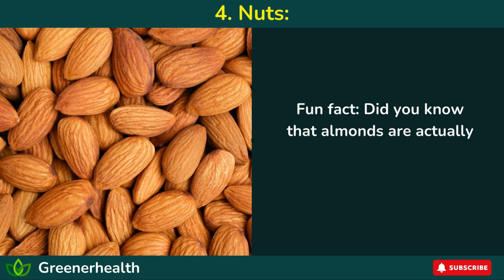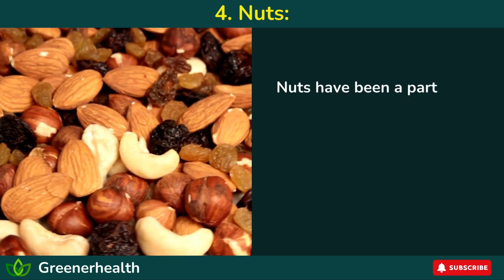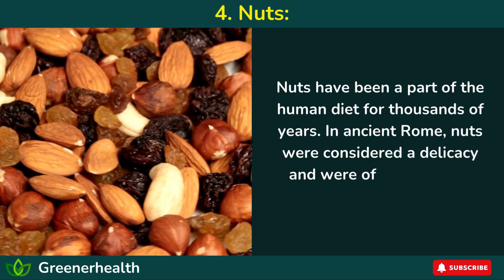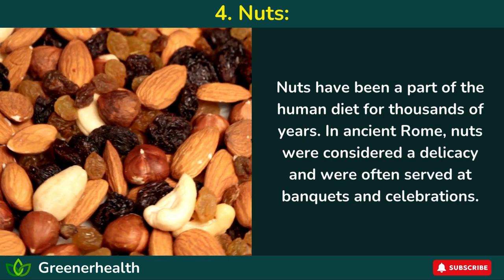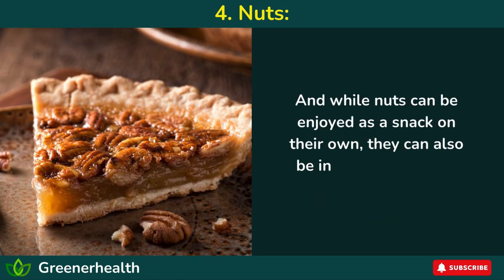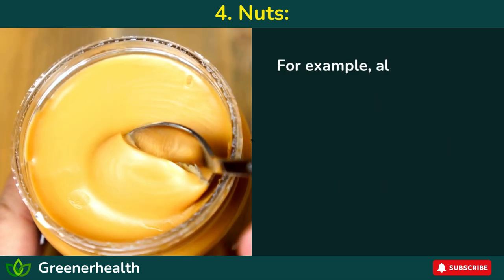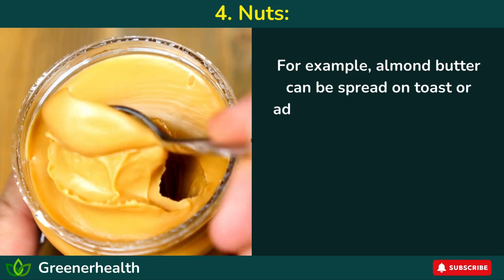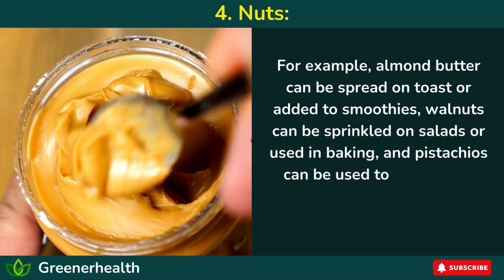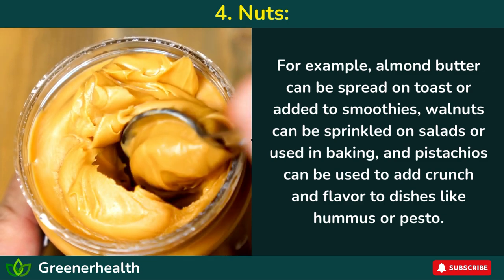Fun fact: did you know that almonds are actually related to peaches and plums? Nuts have been a part of the human diet for thousands of years. In ancient Rome, nuts were considered a delicacy and were often served at banquets and celebrations. And while nuts can be enjoyed as a snack on their own, almond butter can be spread on toast or added to smoothies, walnuts can be sprinkled on salads or used in baking, and pistachios can be used to add crunch and flavor to dishes like hummus or pesto.